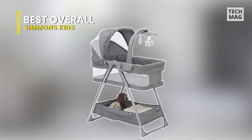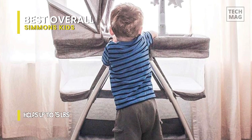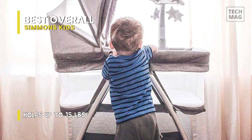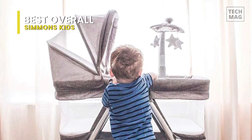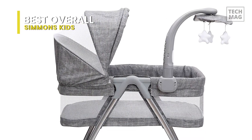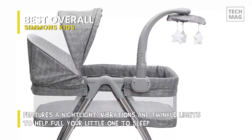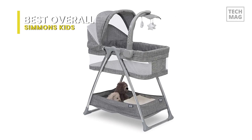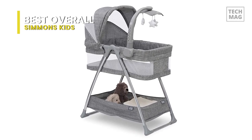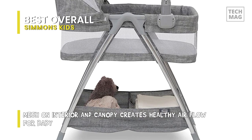A fussy baby can make even the most promising new parent throw up the white flag. The Simmons Kids City Sleeper Bedside Bassinet has lots of tricks up its sleeve to assist parents in putting their little ones down. You can use vibrations, a nightlight, and even a rotating mobile to keep your baby distracted and happy. It highlights a storage compartment for easy access to essentials, and while it lacks wheels, it's lightweight enough to lift and travel from room to room. With a cool contemporary style enhanced by high-tech features, the City Sleeper Bassinet by Simmons Kids is a perfect choice. This bassinet also has five adjustable height positions, making it handy for use with beds and sofas of all sizes.